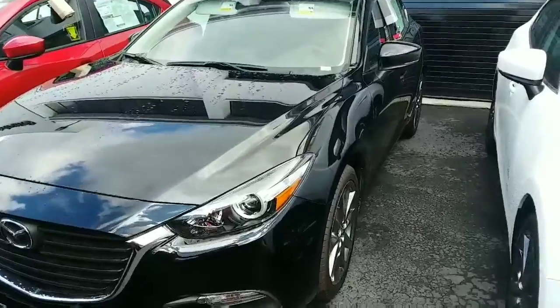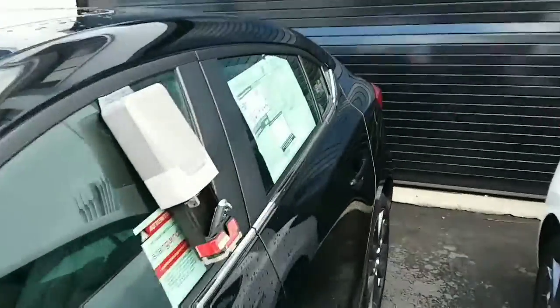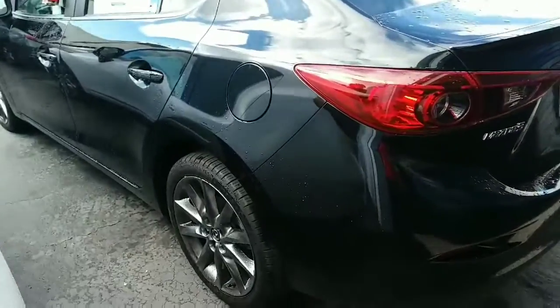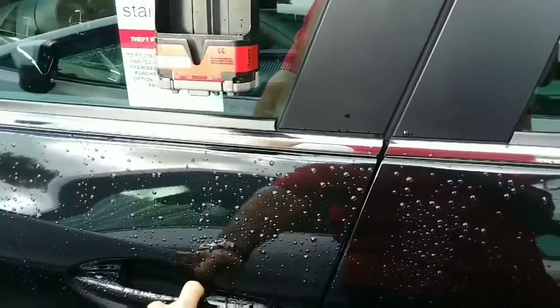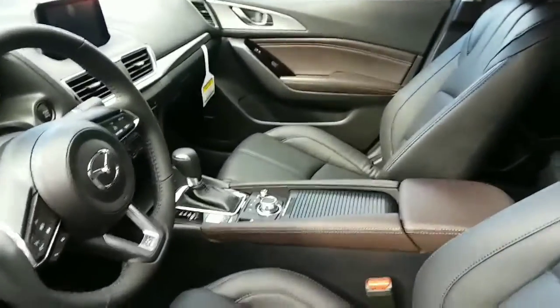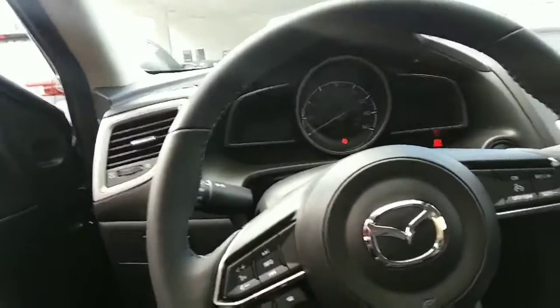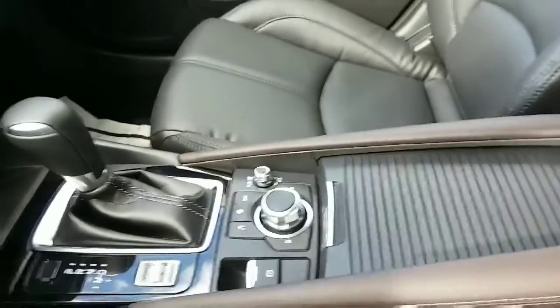This is jet black with the 18-inch alloy wheels. It's got keyless entry. High back bucket seats in leatherette. All your controls are at your fingertips. You've got your infotainment center and of course our navigator on the console.